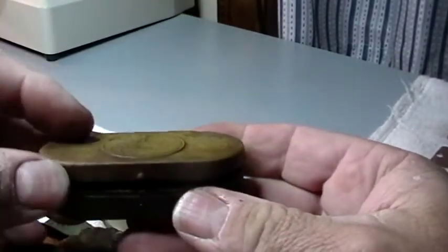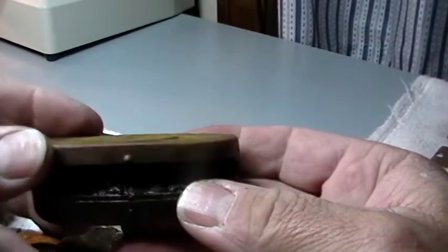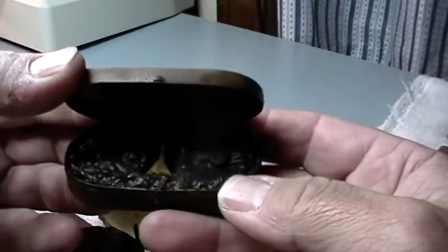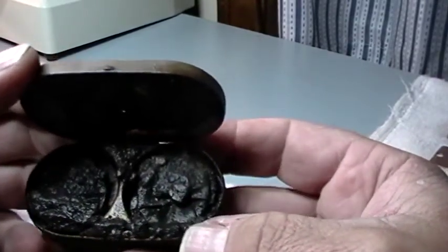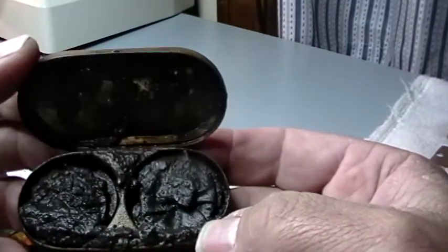Here we go — it's like there was mud in it. Oh yeah, a lot of mud. What the heck, oh my god, what's in it? Oh my god.